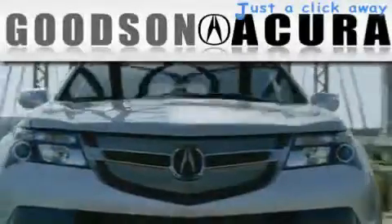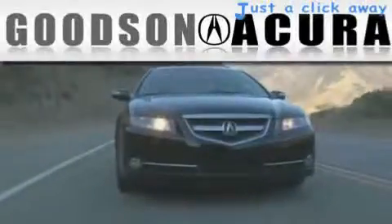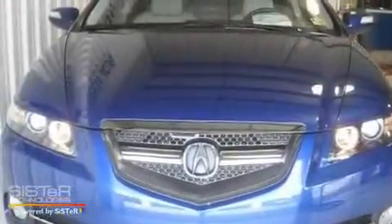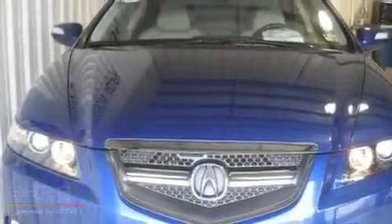Another fine vehicle offered by Goodson Acura. This is a certified pre-owned 2007 Acura TL. It has a 3.5 liter 6-cylinder engine and an automatic transmission.